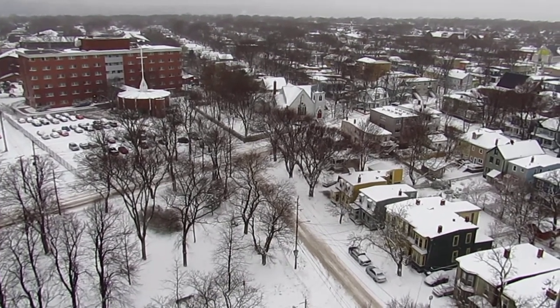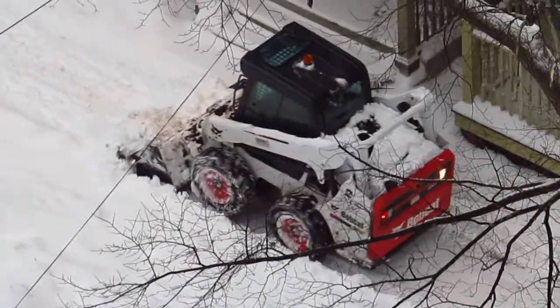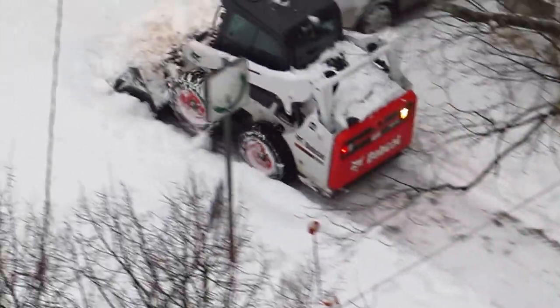I'm doing a wheelchair report about the bobcats that they use on sidewalks, and there's one right down here. These vehicles are not the right type of vehicles to use for sidewalks, and I'll explain to you why.